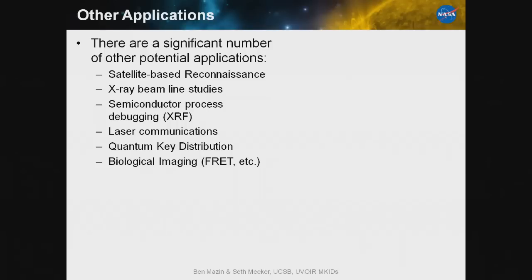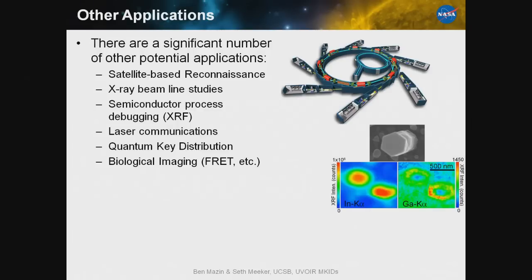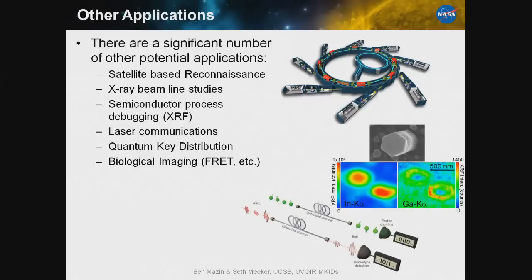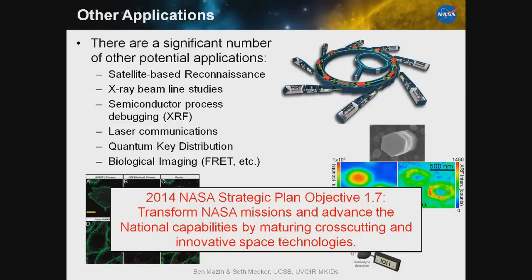There are a significant number of other potential applications. MKIDs really excel when every photon matters, and they're useful for satellite-based reconnaissance, X-ray beamline studies, semiconductor process debugging, laser communications, quantum key distribution, and biological threat imaging — anything where you have a hard time turning up your light source. We also make X-ray versions, so all of these are interesting and cutting-edge applications.